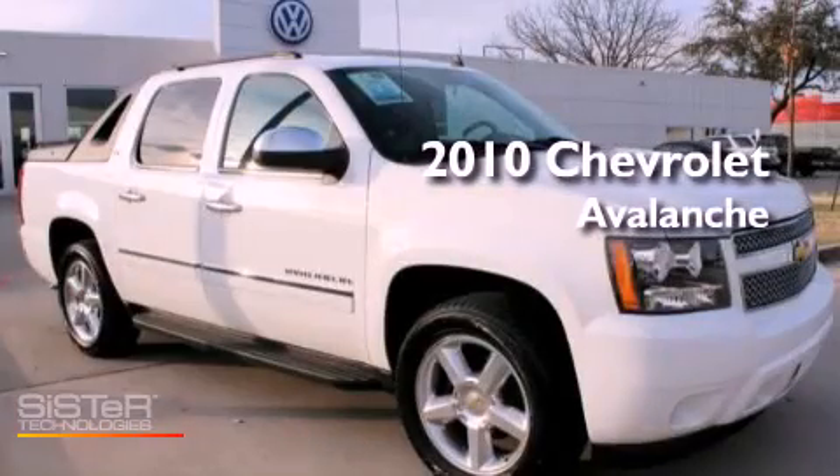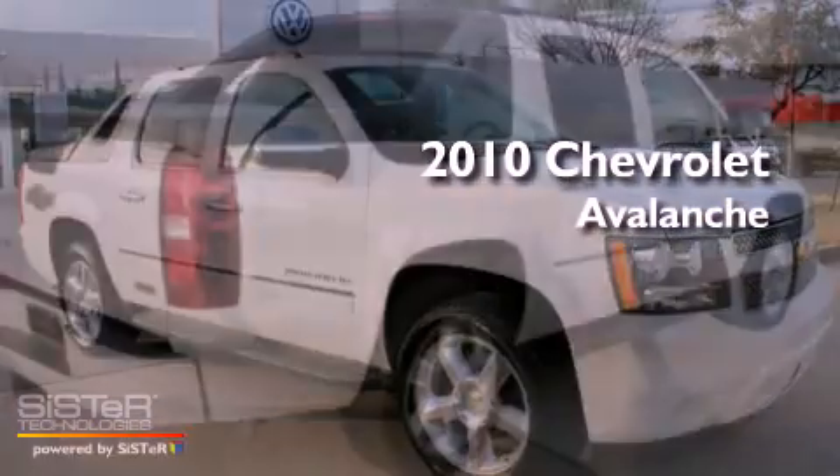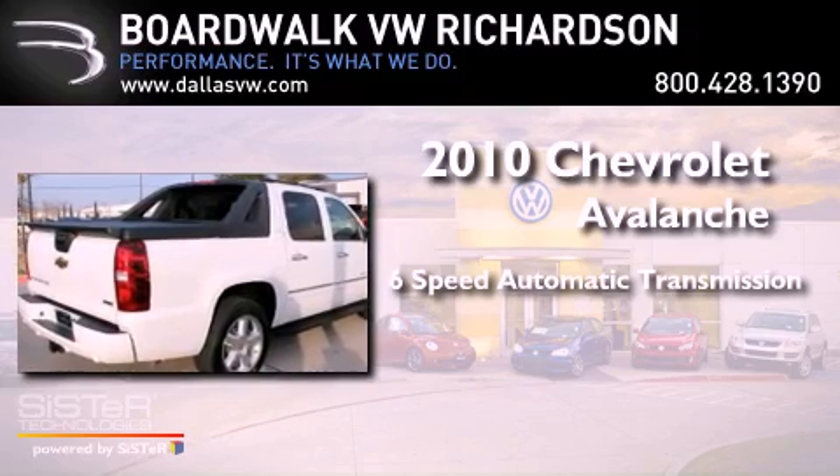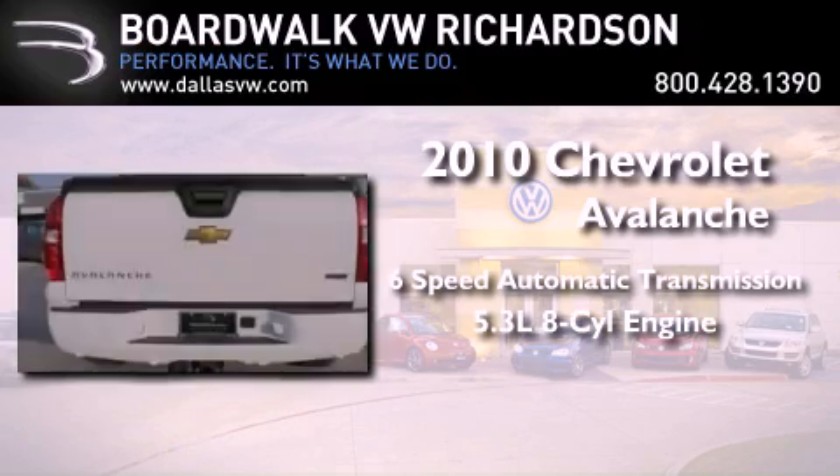This is a 2010 Chevrolet Avalanche. This vehicle has seating for five adults and a 5.3-liter V8.